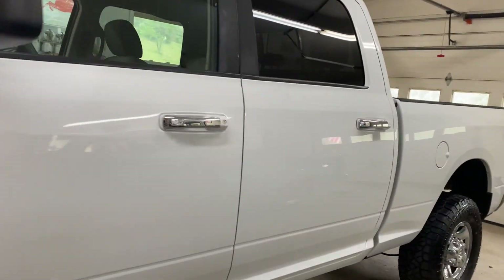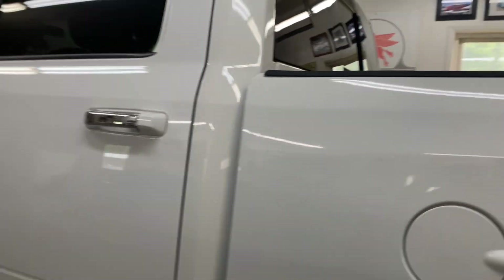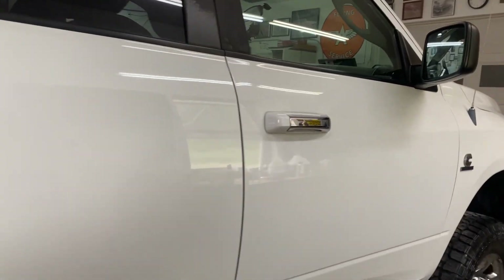That covers all the glass, rims, all the body, all the way around, all the chrome. And so this thing is done, ready for the customer pickup — a sharp pickup here now, nice and clean.